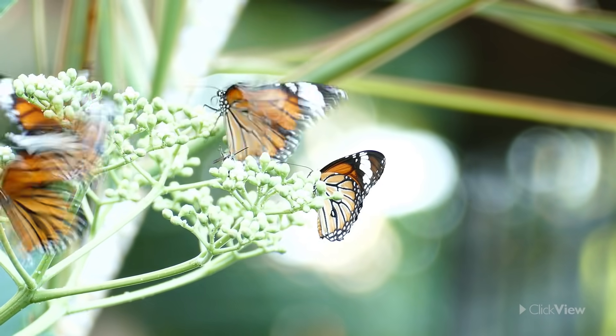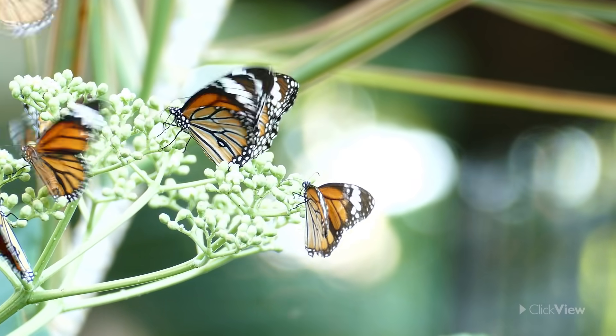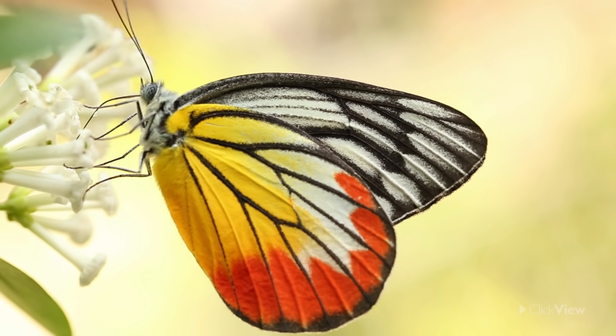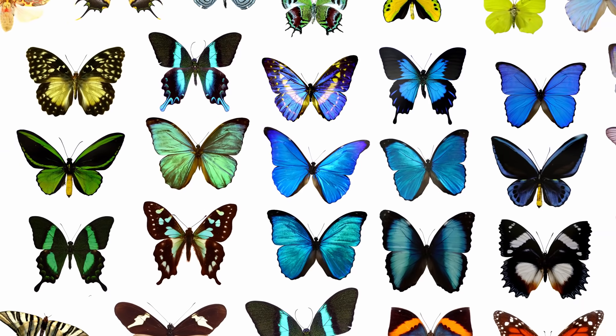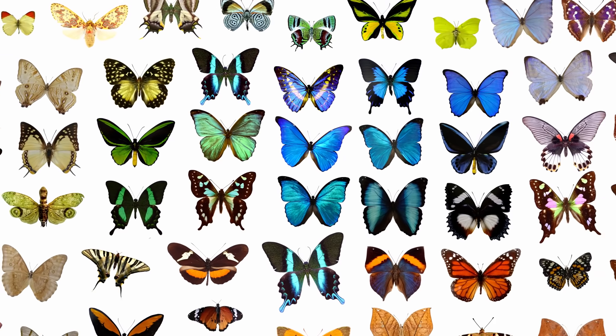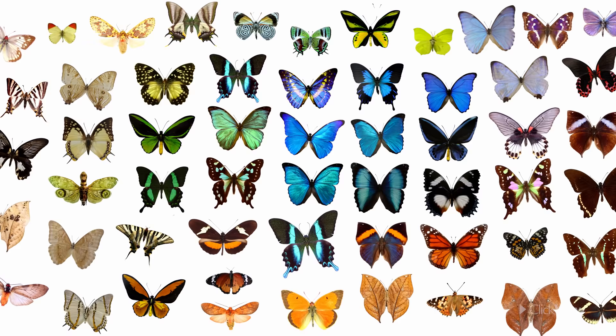Butterflies. They are some of the most magical insects you can see in the environment. Their wings look like beautiful artworks, and they come in all the colors of the rainbow. But did you know that the beautiful butterflies you see actually used to be caterpillars?